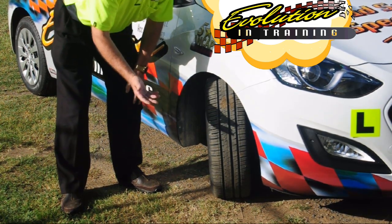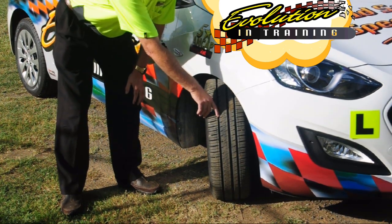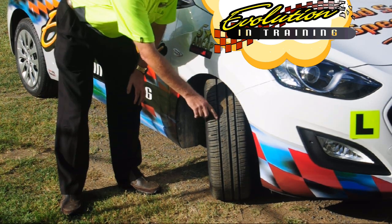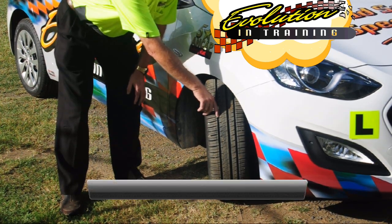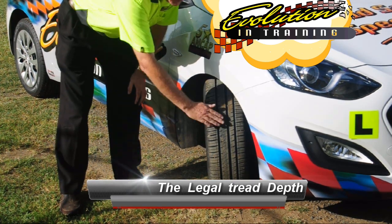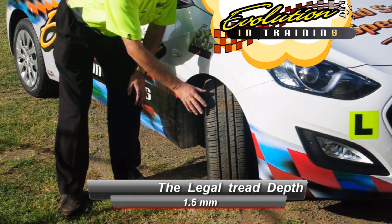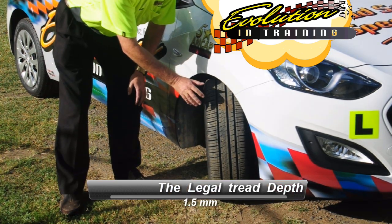To tell if your tyre is safe to drive, you look at what they call wear indicators. The outside tread must not wear down to the wear indicator inside the tread of the tyre, and this must go right across the width of the tyre. So ensure that your tyres are in good condition before you attempt to drive in wet weather.